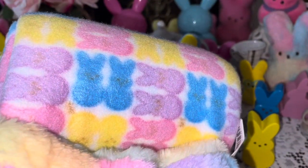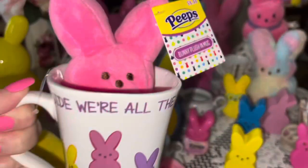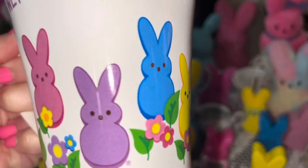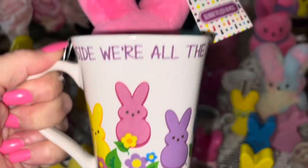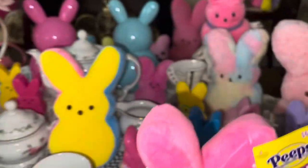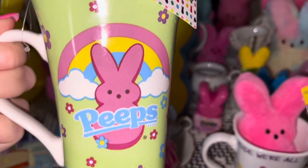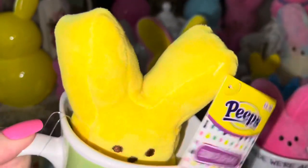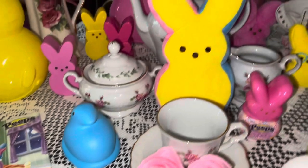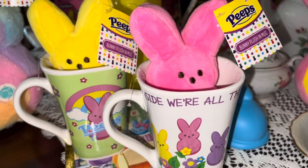From Walmart I picked up a couple more Peeps mugs. This first one with all the different colored bunnies has a pink plushy on the inside for $6.98 — it says 'Inside we're all the same.' I also got this one with a pretty bubblegum pink bunny on the front with a rainbow and a little yellow plushy bunny inside, also $6.98. I got two — one for me and one for my honey — so we can have our hot chocolate and coffee in our Peeps mugs during Easter.